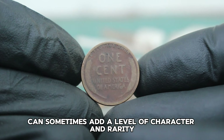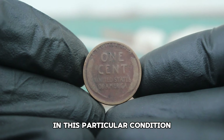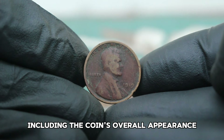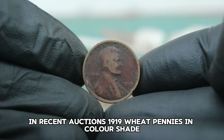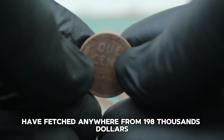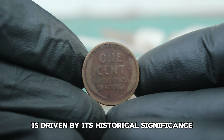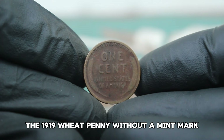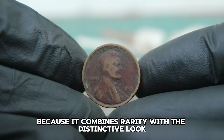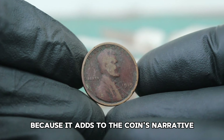The color shade, dirty condition is less about the coin being in pristine shape and more about its unique visual characteristics and historical wear. This type of condition can sometimes add a level of character and rarity. In recent auctions, 1919 wheat pennies in color shade, dirty condition have fetched anywhere from $198,000. While this might seem modest compared to other rarer coins, the value of this penny is driven by its historical significance and the uniqueness of its condition.